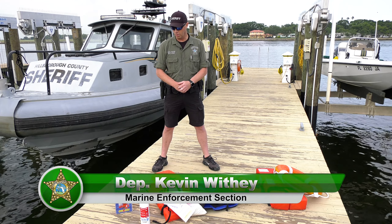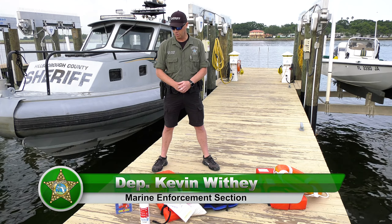Here in front of me are some required and recommended items to make your boating safe and enjoyable. One of the first things you need is a sound producing device on board your vessel, whether it's a built-in horn or something as simple as this $1 whistle.